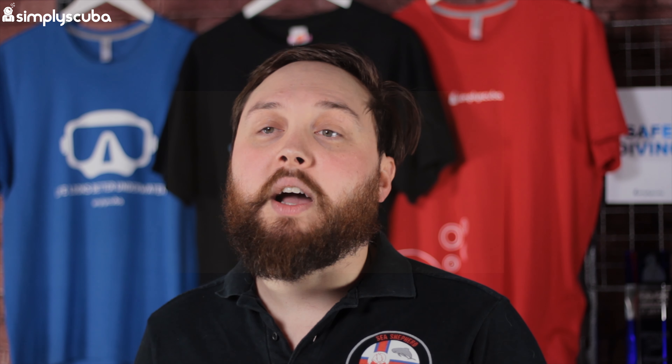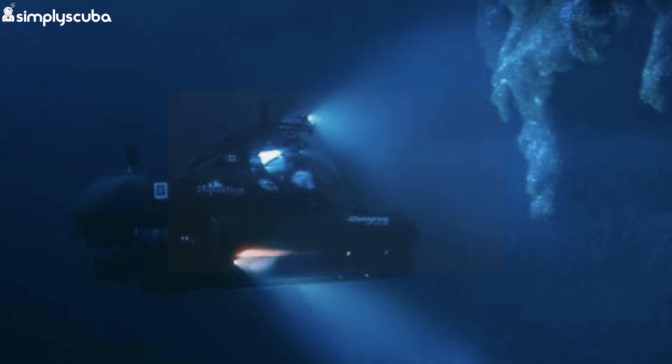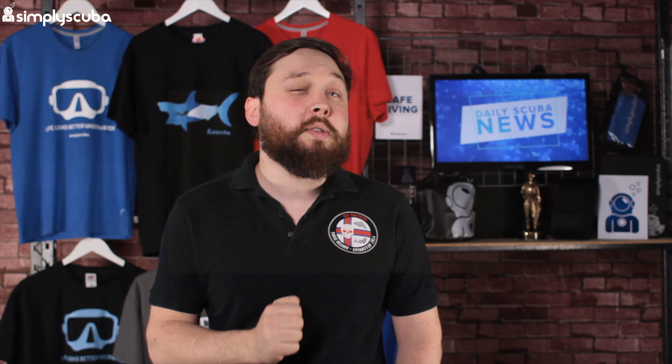Other than plastic, the team found never-before-seen stalactites, which is pretty cool. They also found a set of tracks on the seabed, and as of yet they haven't been able to identify what caused those tracks, which is quite intriguing.